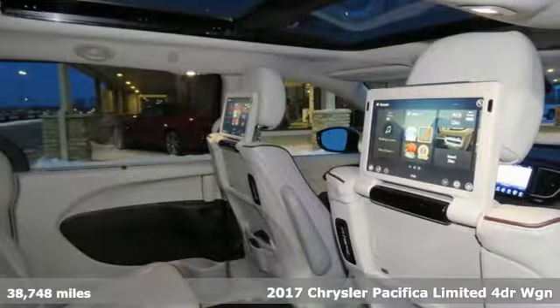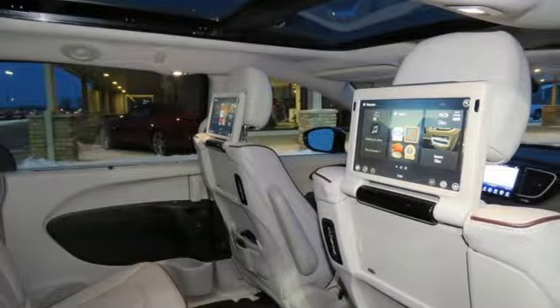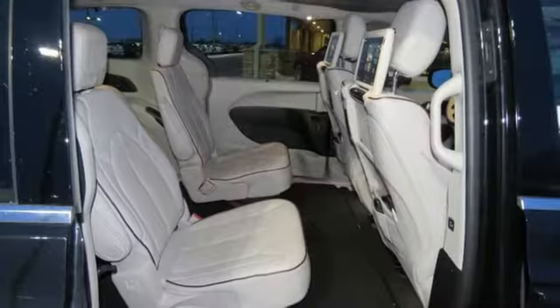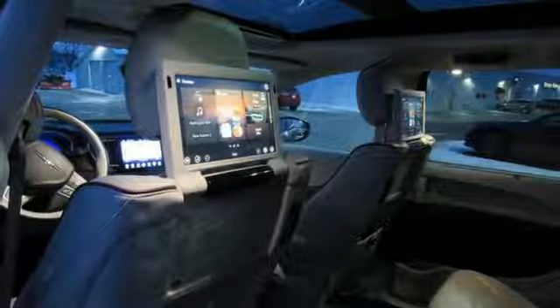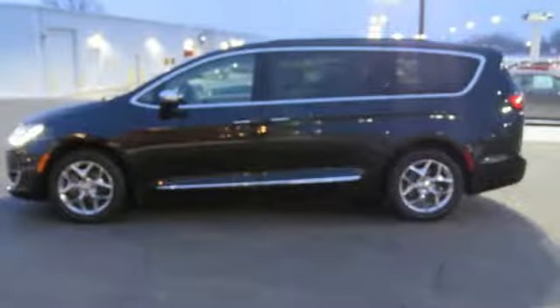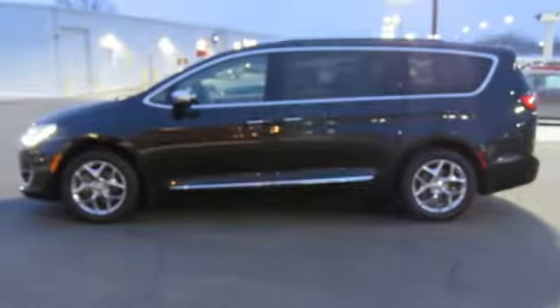It comes with all the amenities you need: integrated navigation system with voice activation, power tilt-down heated mirrors, dual zone climate control, automatic parking sensors, heated steering wheel, V6 engine, hands-free liftgate, gas pressurized shocks, and heated and ventilated leather bucket seats.